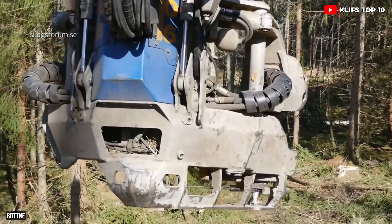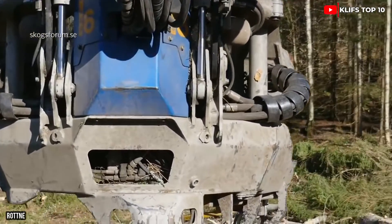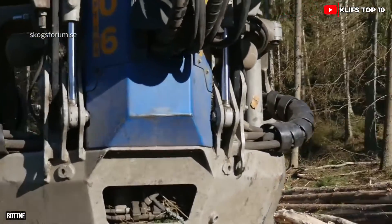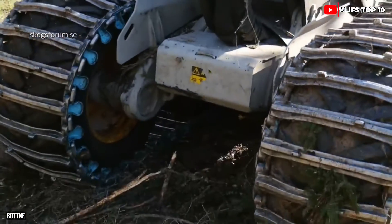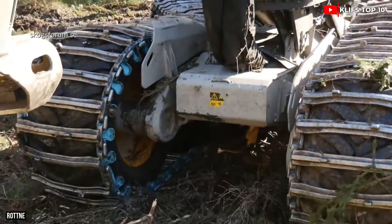It can reach a top speed of 13 miles per hour and has a 132-gallon fuel tank. Its hydraulic arm can reach a distance of 36 feet, and its chamber can rotate 180 degrees.